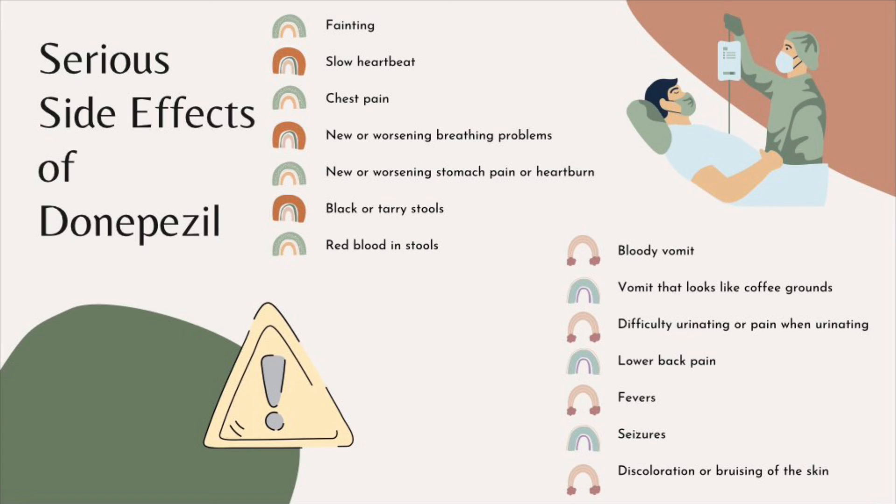A very severe allergic reaction is rare but there is still a possibility. Allergic reactions include rash, itching, serious dizziness, and trouble breathing. Furthermore, Donepezil can cause bradycardia, heart block, and syncope.